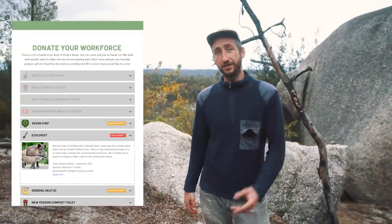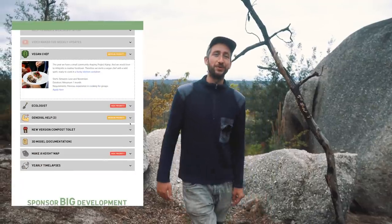...to ecologists to construction workers. If you want to help out, make sure to visit the website where you can see all the tasks, and you can actually come here to join us and help us complete the goals.